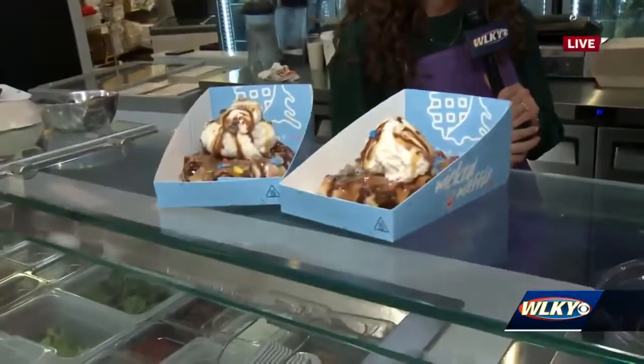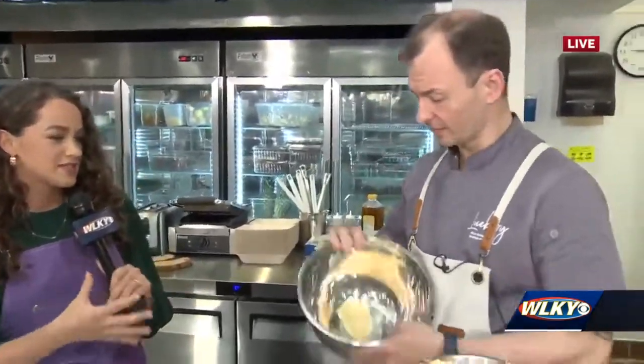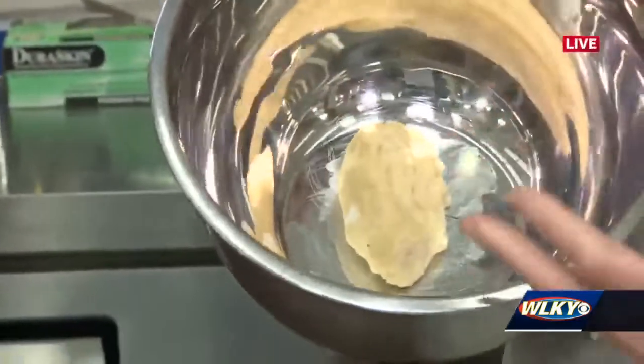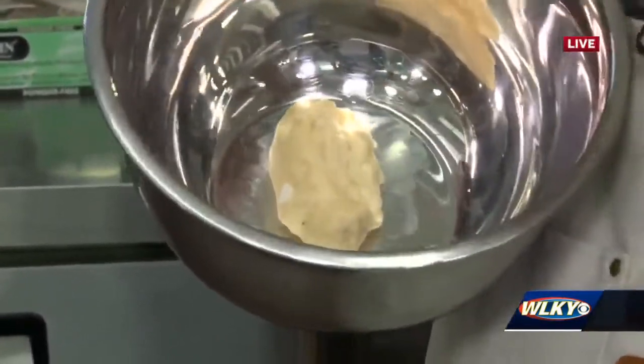Fresh fruit, little candy bits, chopped nuts, as well as your personal drip — maple syrup, chocolate syrup, vanilla. Even though we're covering it up with all this yummy stuff, it starts out with an interesting base. We do start with a dough instead of a batter. This is a basic yeast dough where we're adding Belgian pearl sugar.